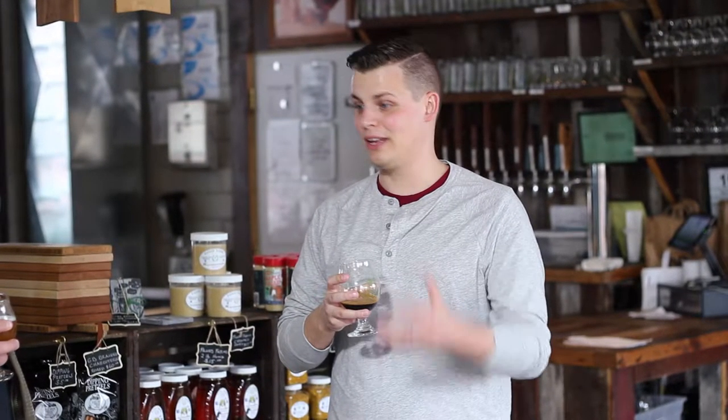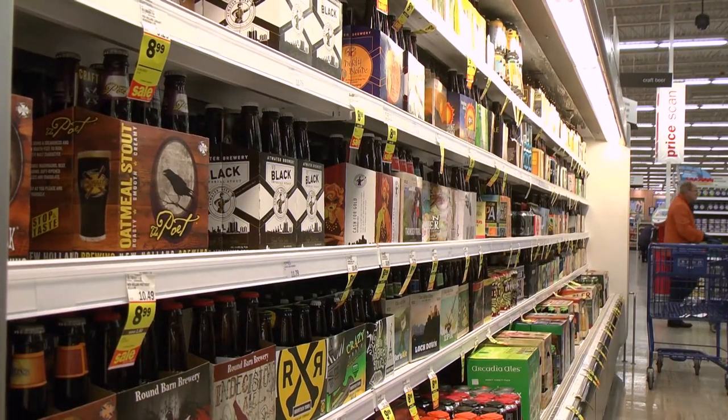What was it like when you saw your beer on the shelf for the first time? That's my beer sitting on the store shelf. I got my phone out and I started taking pictures and texting it to everybody. Can you believe this? Look what I just found at this Meijer.